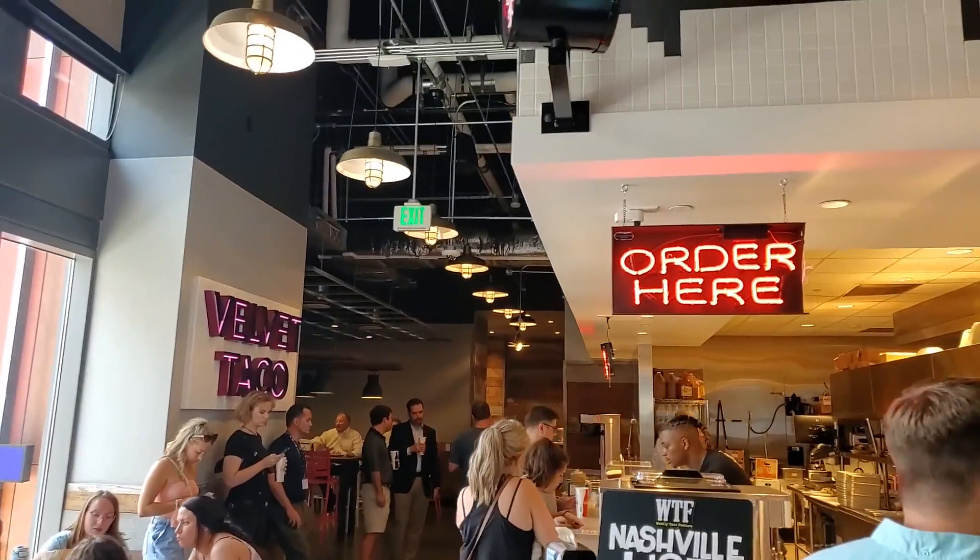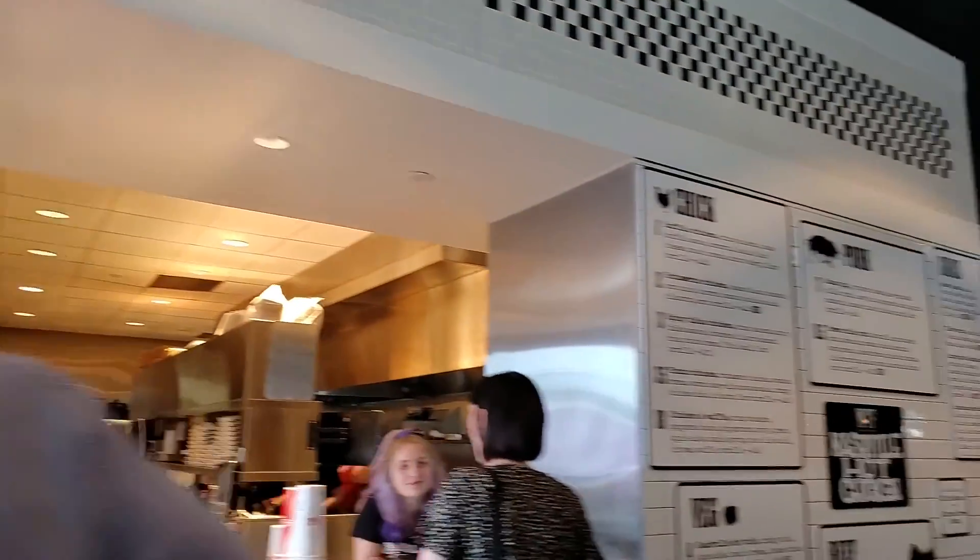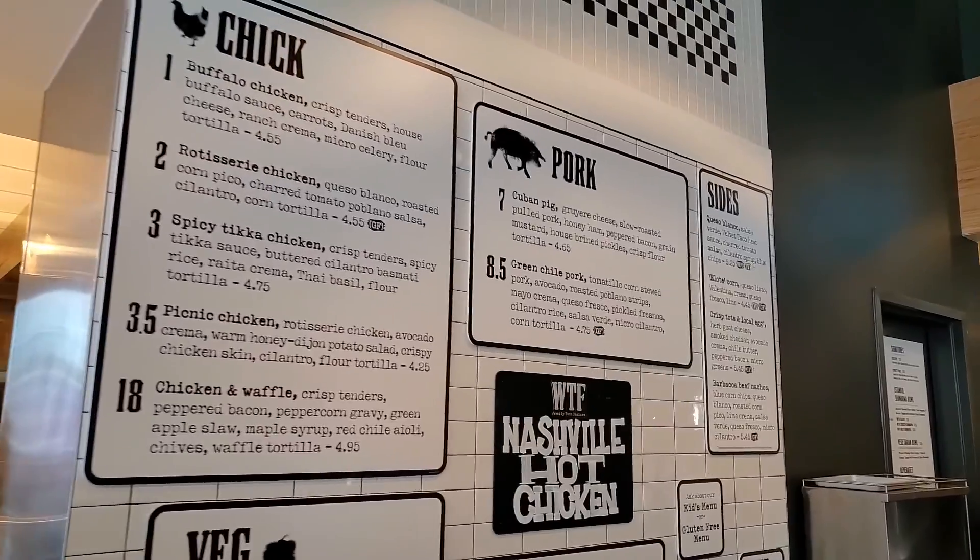And here is Velvet Taco. Let's look at some of their menu options here.